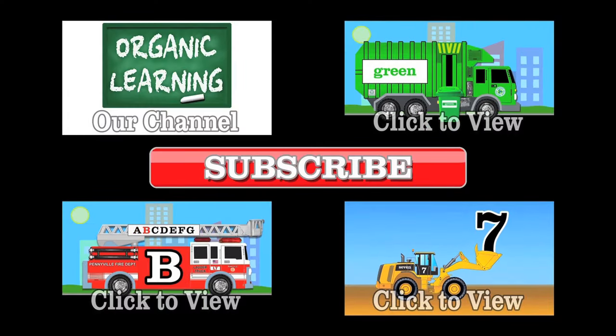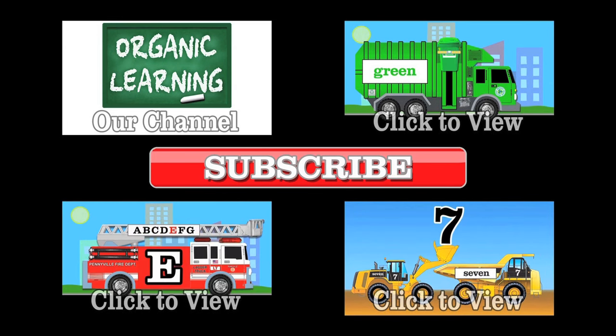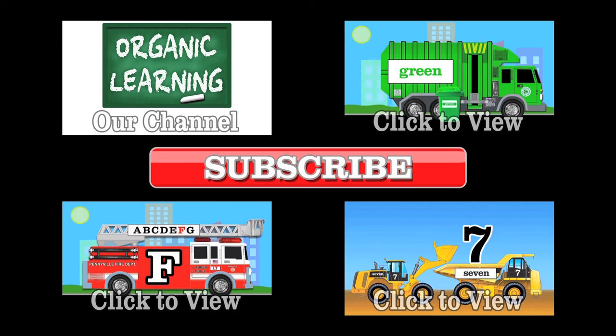If you liked our video, please give it a thumbs up! And don't forget to subscribe! And leave a comment below! Thank you! Bye!